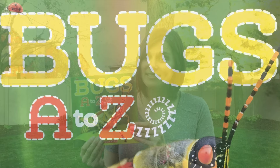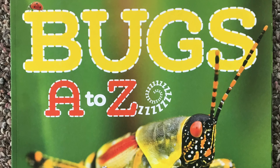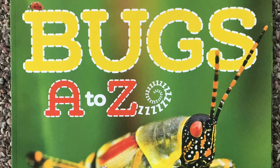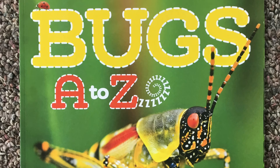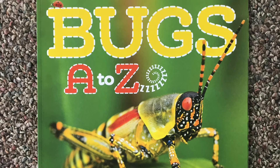Are you ready? What letter does the word bugs start with? That's right. It's the letter B. Can you point to the letter B in the word bugs? Bugs starts with the letter B. In this book, we're going to learn about butterflies. Butterflies also starts with the letter B. And in this book, Bugs A to Z, we learn about lots of different types of butterflies. Go ahead and read along with me now.